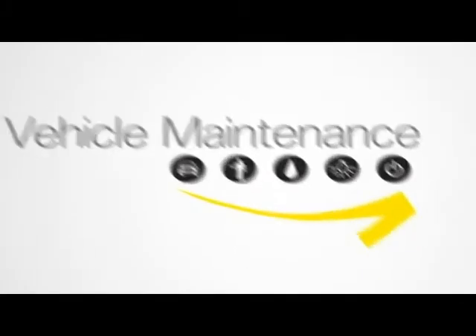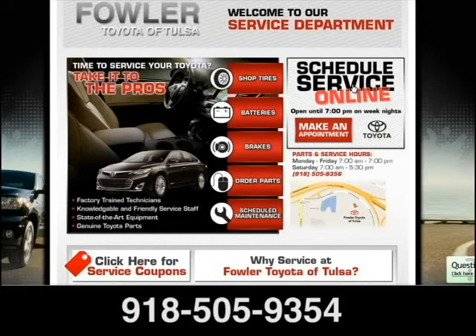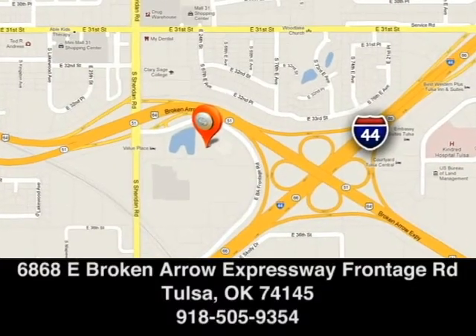Maintenance isn't just for the parts of your car you can't see. If you stick with these suggestions, it will help maintain the value of your vehicle. Bowler Toyota — schedule your service appointment online or give us a call today. We are located off the Broken Arrow Expressway at Sheridan.